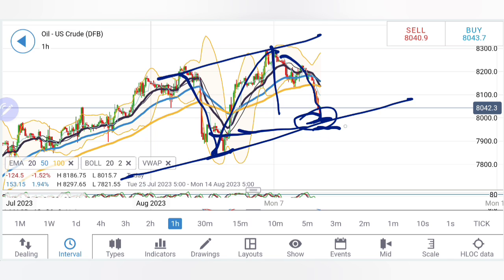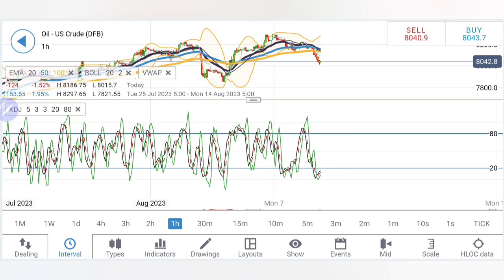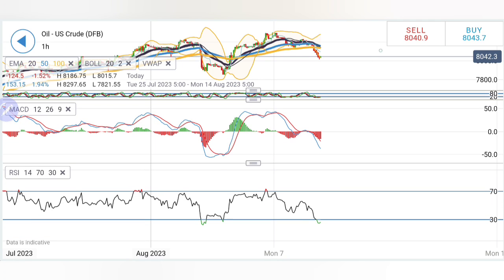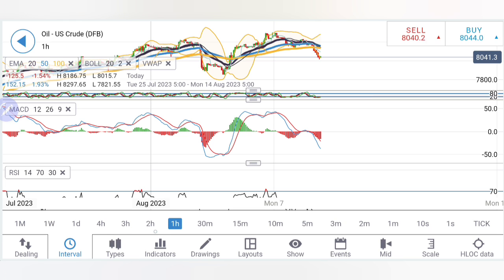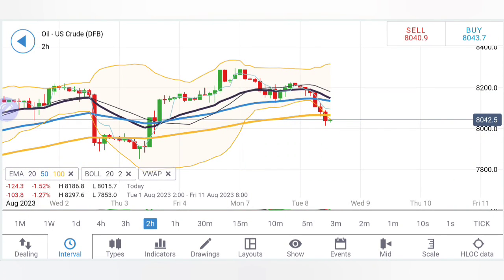Oil has already dropped to $80, and the next support level should be around 79.6–79.4 if it breaks below $80. The stochastic on the hourly charts is oversold, so a little retracement cannot be denied. The MACD is also showing extreme bearishness and may converge a bit. The RSI is also oversold. However, smaller candles can cool down the indicators without any real concrete upward price movement, just pulling the indicators into a comfort zone.